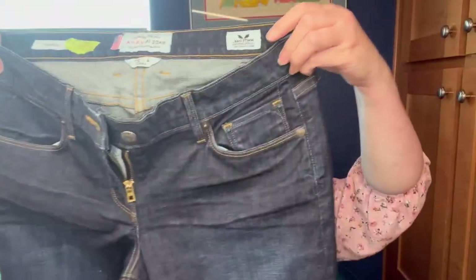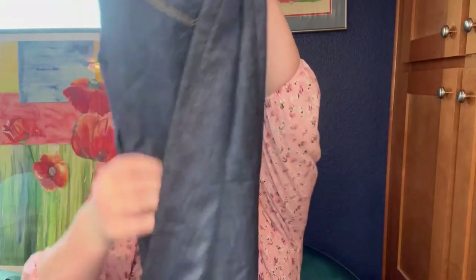These are Lucky Brand, made in the USA — so vintage-ish — size 4/27, 'Lolito' boot cut. Boot cuts are coming back in. I do okay with Lucky Brand, more so with men's than women's. These do need a little wash — they've got some spider webbing or something sticky on the bottom. The 'made in USA' label is one I'll always buy when I see it.